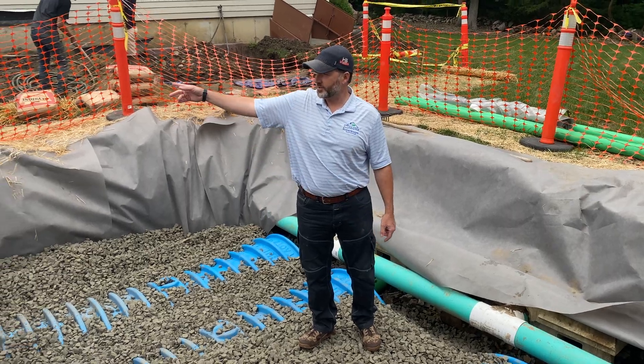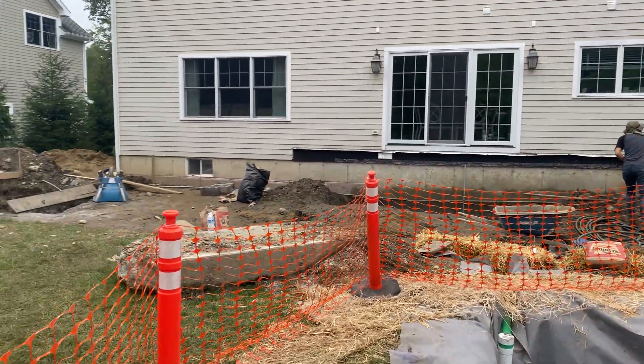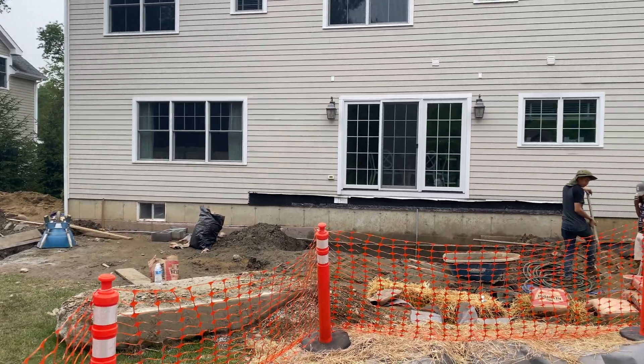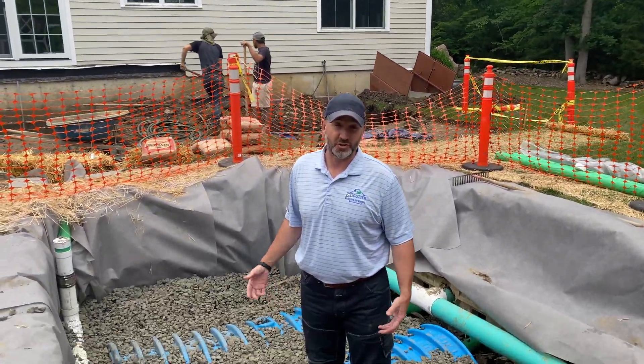Behind me is a construction site. We are doing a thousand square foot patio in bluestone. It's going to be 50 feet wide by 20 feet deep, so it's a thousand square feet.